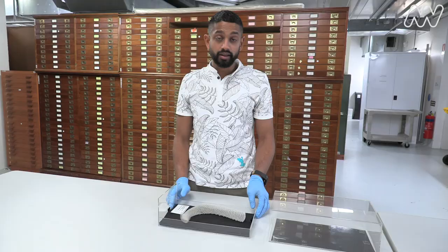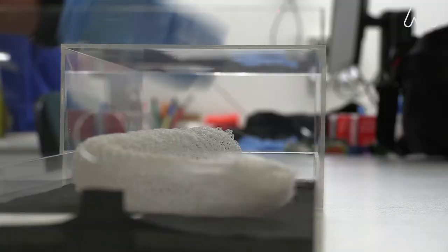Glass sponges only make up 7% of all described sponge species known to science. The main reason we don't know much about them is because they live at depth, and this is an area where science is focusing on at the moment.